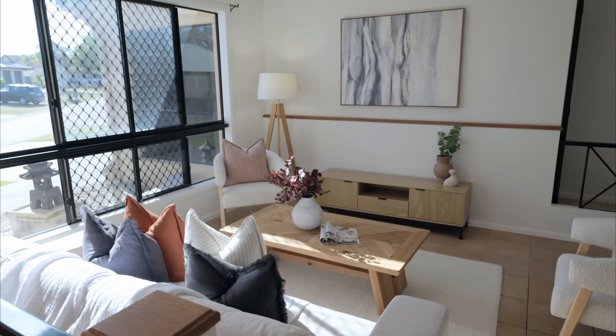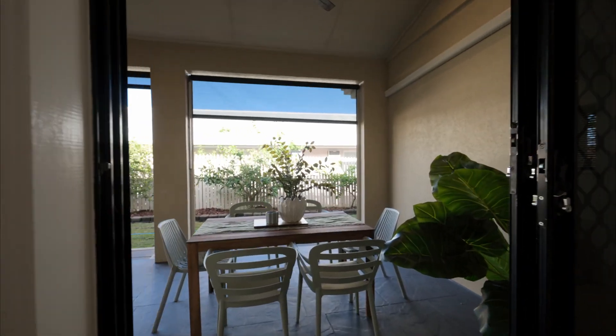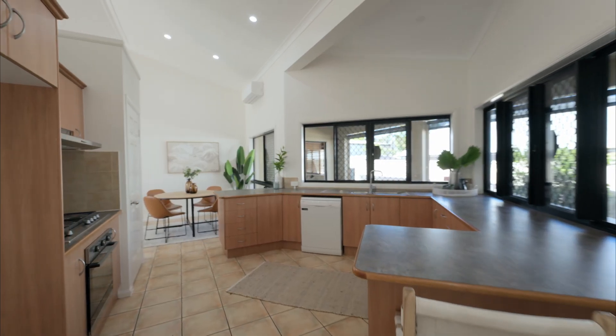The kitchen has two servery windows, one to each patio, alongside a massive pantry and five burner gas cooktop.